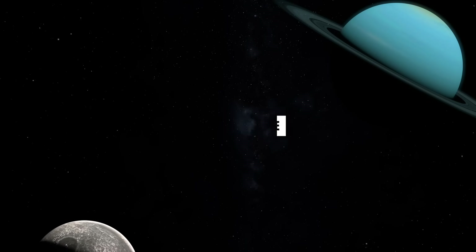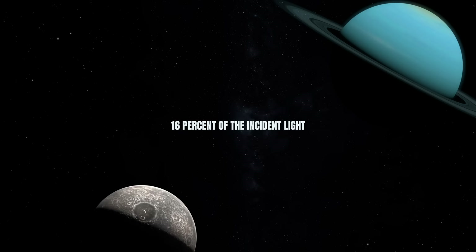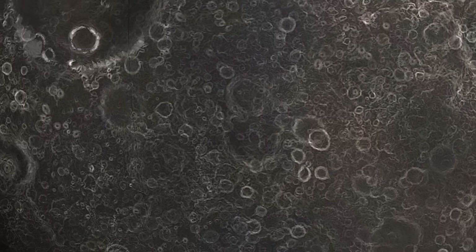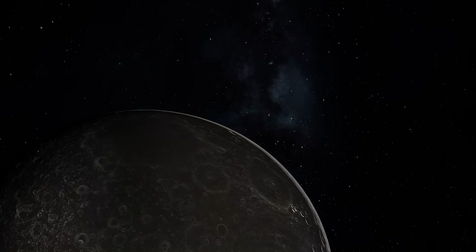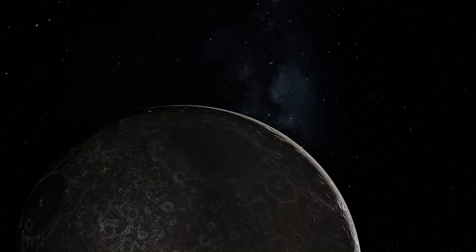Umbriel is the darkest among Uranus' prominent moons, reflecting a mere 16% of incident light — akin to the highlight areas of Earth's moon. With a diameter of about 750 miles or 1,200 kilometers, it possesses an ancient cratered surface, the darkening process of which remains a perplexing puzzle.